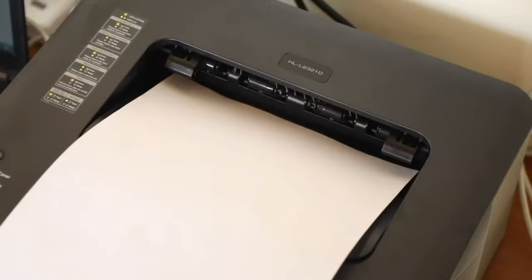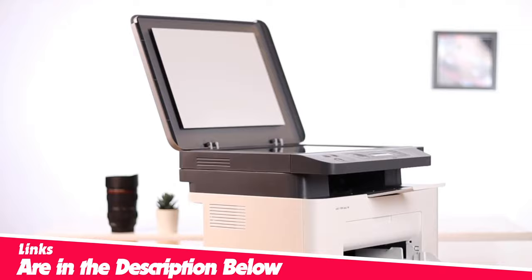We'll show you the best ones with the latest features and how they outshine the rest. Links to all the printers mentioned in this video are in the description below — you can check them for more information and the latest prices.